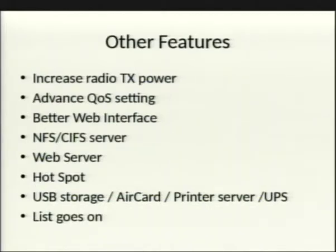You get a better web interface — Tomato is a favorite for that. NFS and CIFS file sharing lets you access your router through Windows. Some builds even have an Nginx web server or an NCHEC server built in, though why you'd want that on a router is unclear.